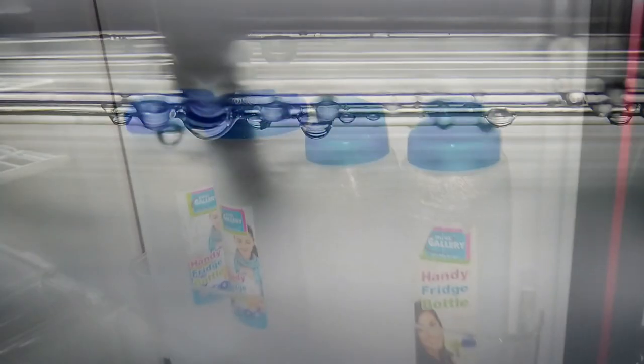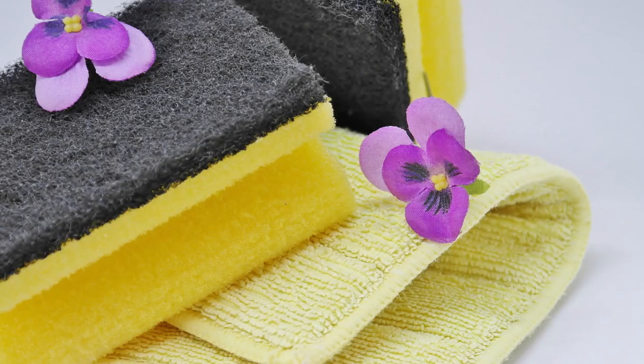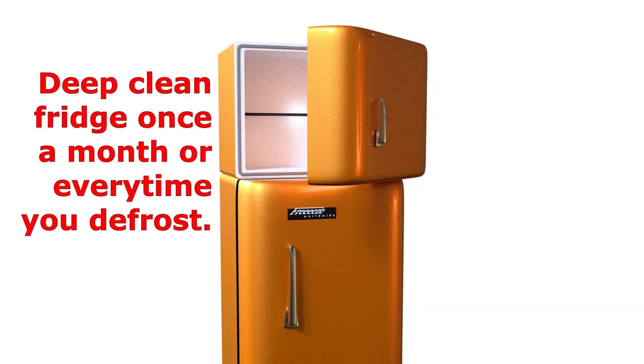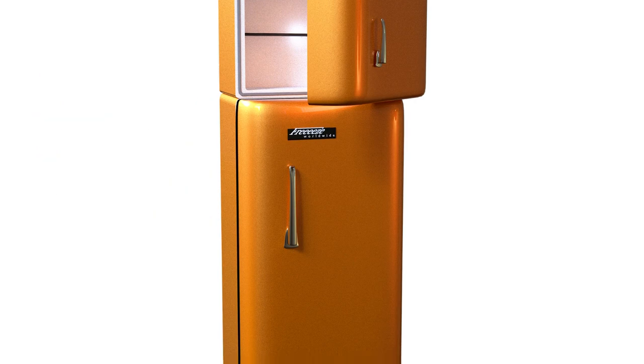Some people would even set the fridge to defrost, take every item out, and scrub clean the interior surfaces and walls with soap and water. Actually, this is and should be part of regular maintenance. But after everything has been said and done, that nauseating smell is still there.